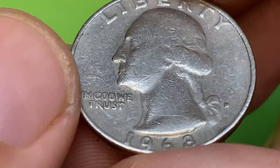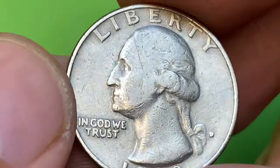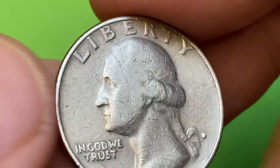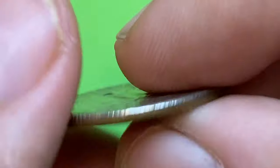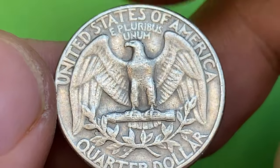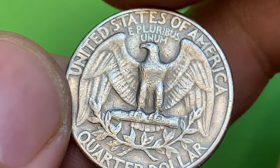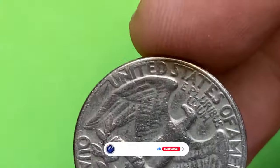Contact marks are on the obverse — these large marks extending across the president's head. The reverse side of this coin shows traces of strong die deterioration, which are evident on the upper lettering. Also, the motifs of the eagle are not that sharp at all.